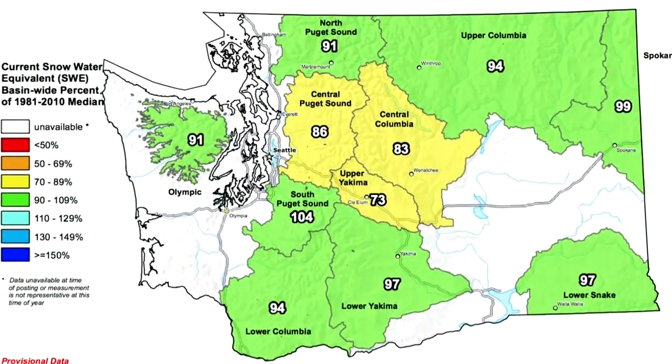East of Tacoma and Olympia, it's over 100%. We're pretty close to normal — 90% for the state as a whole.